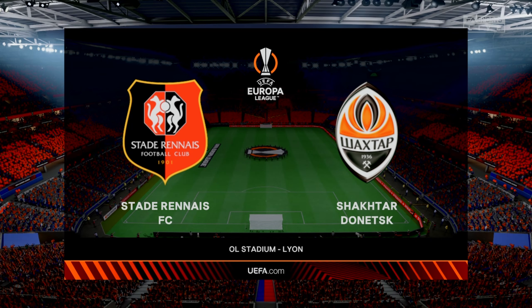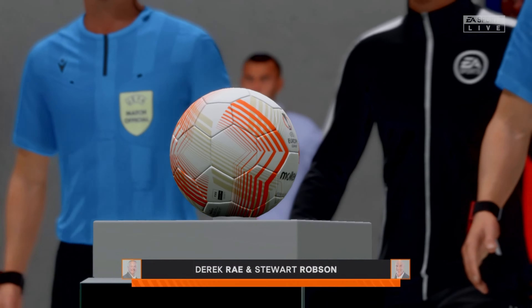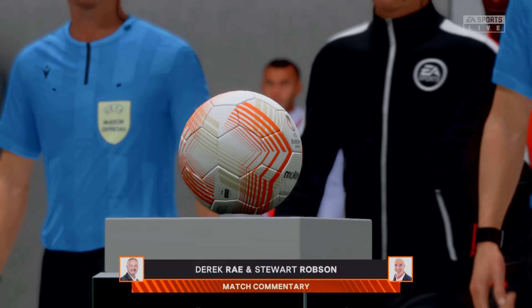The majority of fans are inside the stadium now, and the tension is palpable here ahead of the UEFA Europa League final. My name is Derek Ray, and with me in the commentary position is, of course, Stuart Robson. We're just moments away from kick-off.